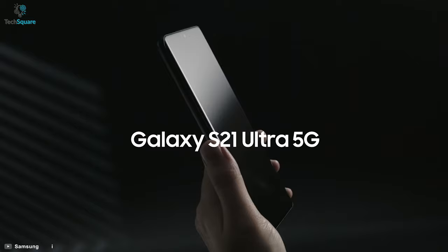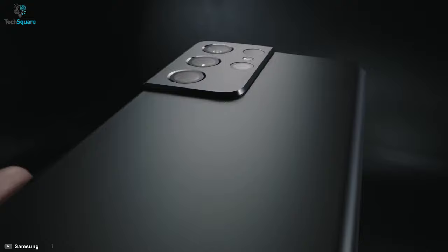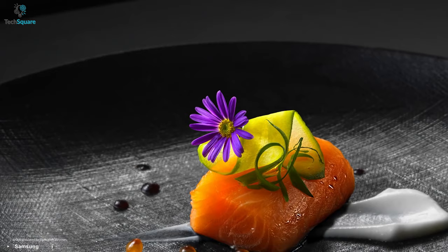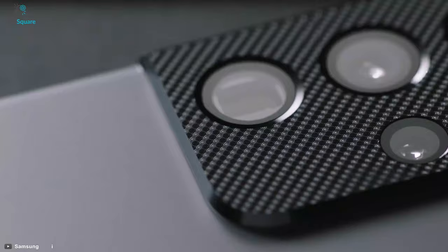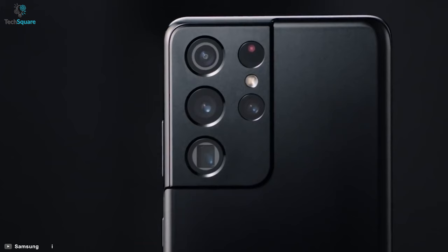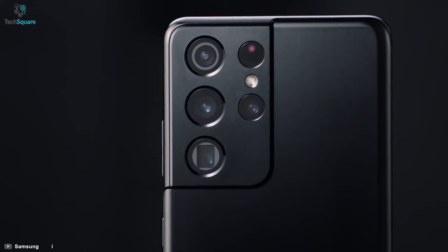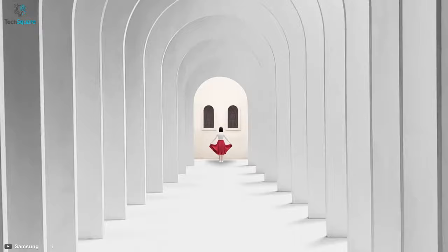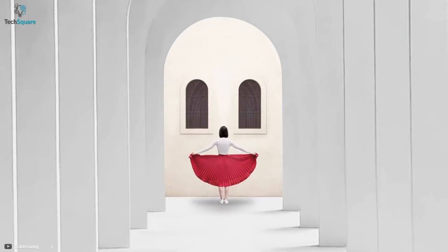The latest Galaxy S21 Ultra does everything it can to solidify Samsung's place as the top camera phone when you want to zoom in for finer details. Samsung has equipped the Galaxy S21 Ultra with a pair of telephoto lenses, one with 3x optical zoom and the other with 10x, and the results were impressive. Support for 100x digital zoom returns too, and now there's a zoom lock feature to help keep these shots in focus.